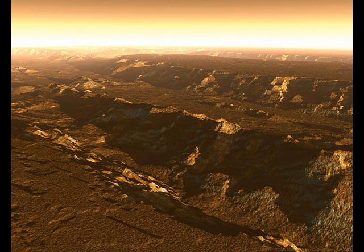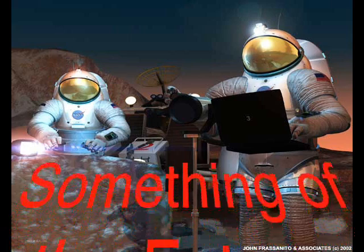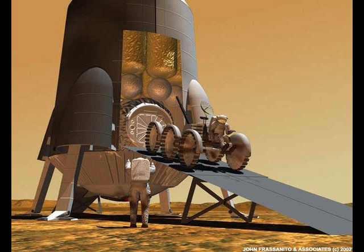The MRO and Mars Express will start recording Phoenix transmissions as backup data about 10 minutes before landing. Until then, all three orbiters are scoping out Mars for a good landing site for the Phoenix lander. Yes, Mars is part of humankind's future — it is part of the future.